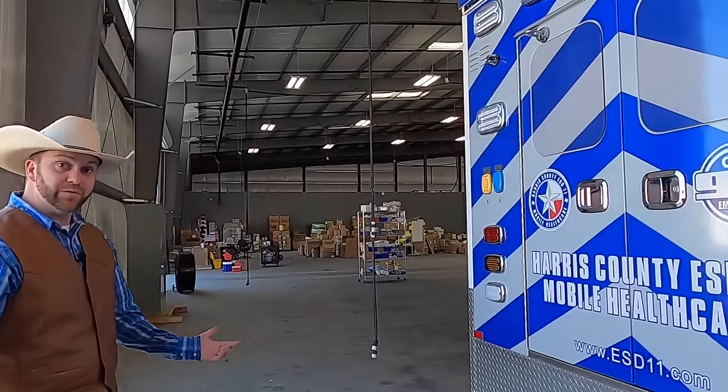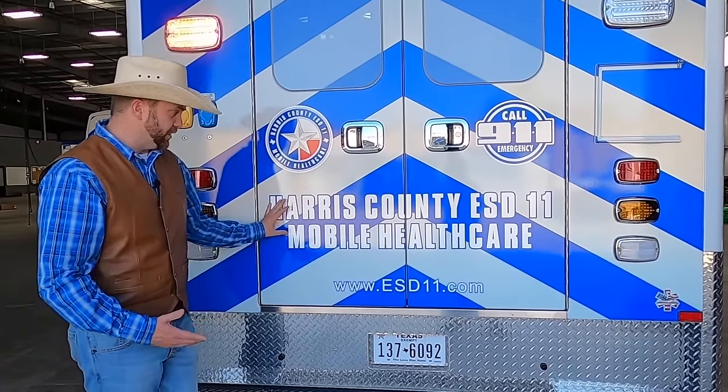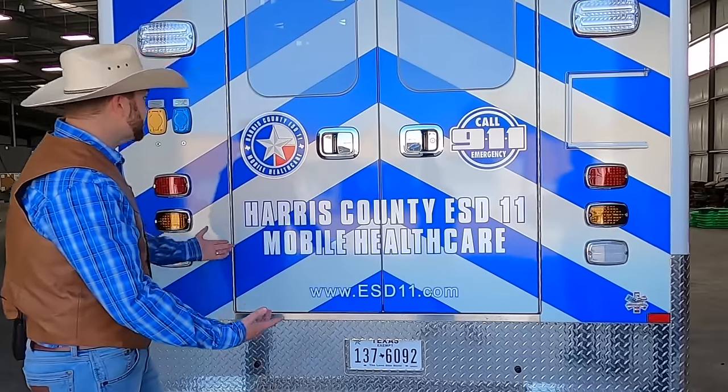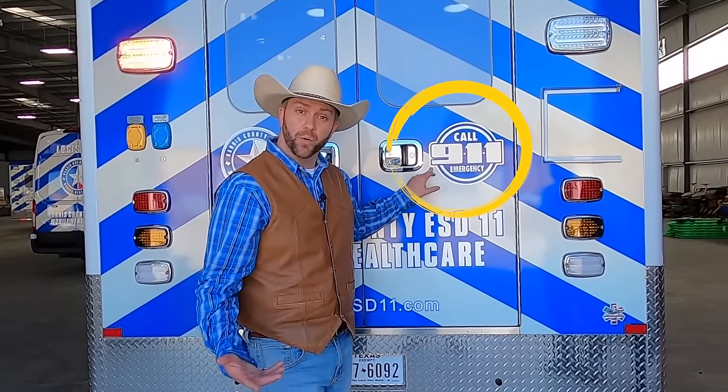There's a lot of information on an ambulance: the district it comes from, what it is, the website you could find out about it. But you also have important information like 'call 911 for an emergency.' If you ever have a bad emergency, remember to call 911. You never want to call them unless it's really, really bad. And if you call by accident, don't hang up — stay on and say 'I'm sorry, I called by accident,' so they know there's not an emergency.